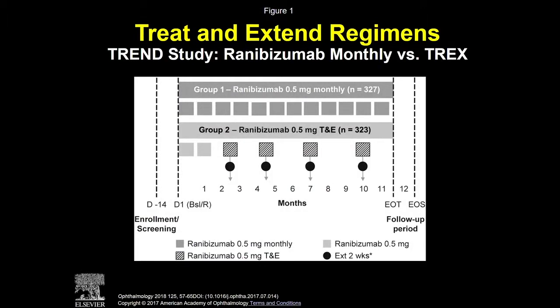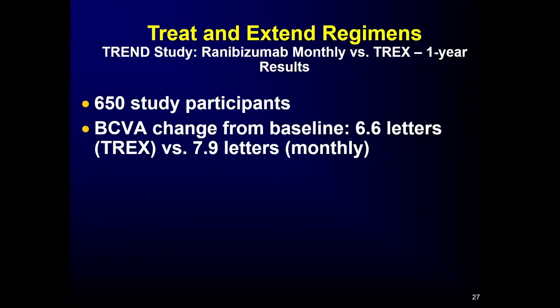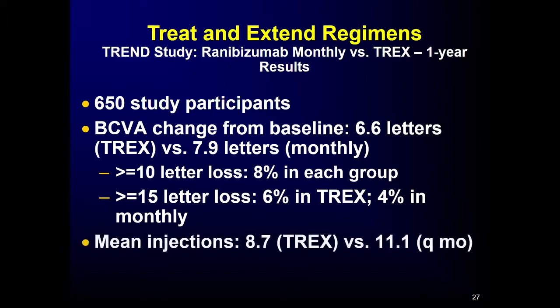The best evidence on treat and extend came from the TREND study, comparing monthly ranibizumab to a treat-and-extend regimen in 650 participants. Best corrected visual acuity change from baseline was similar — slightly less in the treat-and-extend arm, but likely not clinically relevant. At two years, 8% in each group lost 10 or more letters; 6% in treat and extend versus 4% monthly lost 15 or more letters. For the first time, we were confident that treat and extend was likely not clinically relevantly different from monthly treatment.